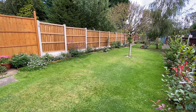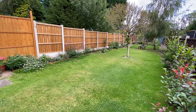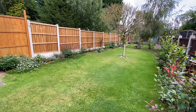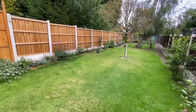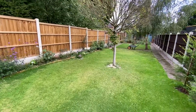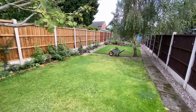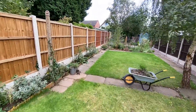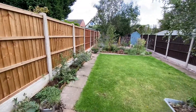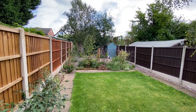Just to finish off the tour, we'll have a look at the lovely rear garden. It is majority lawned, as you can see, and enclosed by timber fencing for privacy. There's a good variety of established plants, shrubs and trees, and it's a really good size. There are plenty of further beds and borders for planting at the end of the garden, and we also have a useful timber shed.